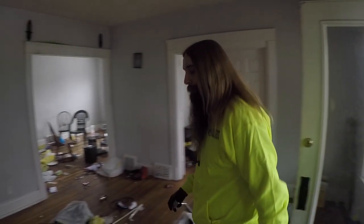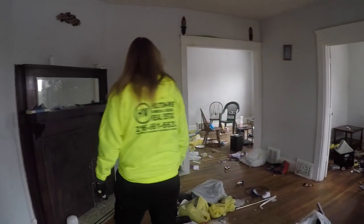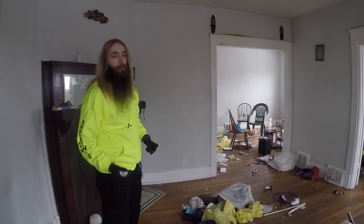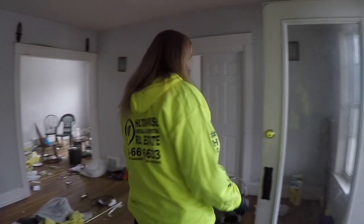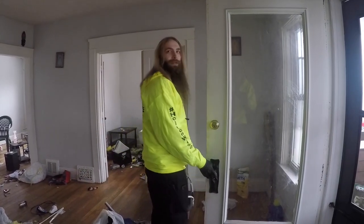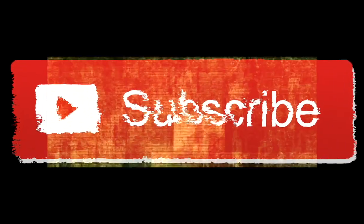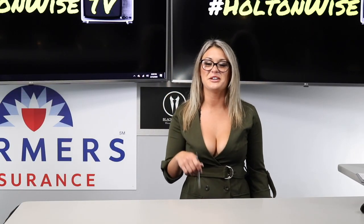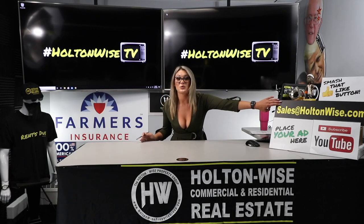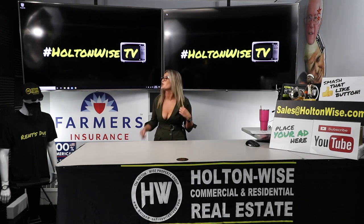Obviously you can tell from looking around, this unit's basically destroyed, but unfortunately that's a risk and something that's going to happen if you get into rental properties. But that's what we're here for — we want to try to fix the problems that the savages create. Do you have a property you'd like to sell? If so, email us at sales@holtonwise.com and we will sell it for you on Holton Wise TV.